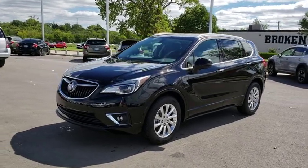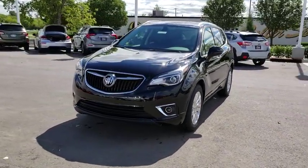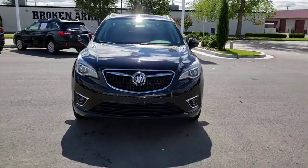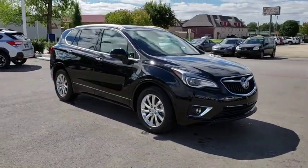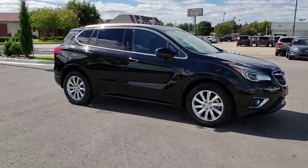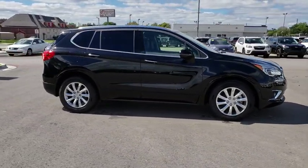2019 Buick Envision. The Envision is a luxury crossover designed to turn heads and welcome you in with its quality craftsmanship, spirited performance, and conversation-friendly cabin that will make your driving experience worthwhile.